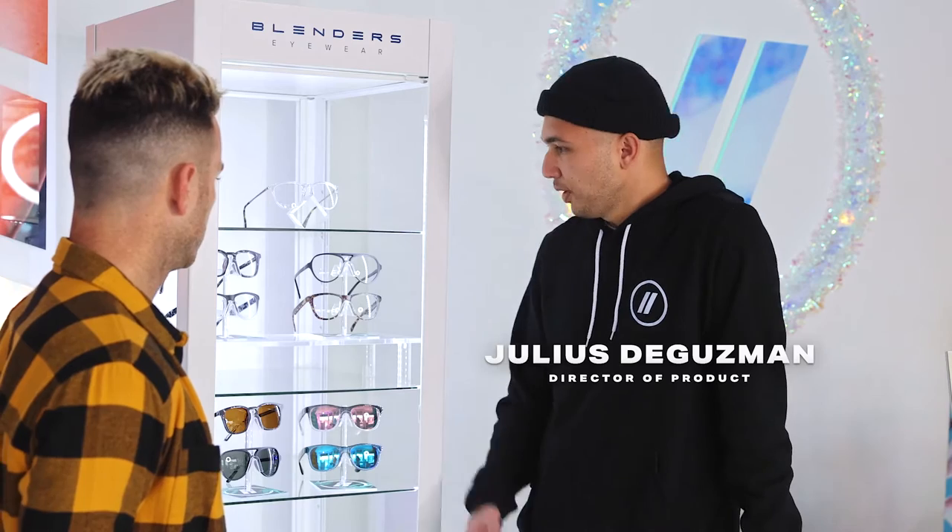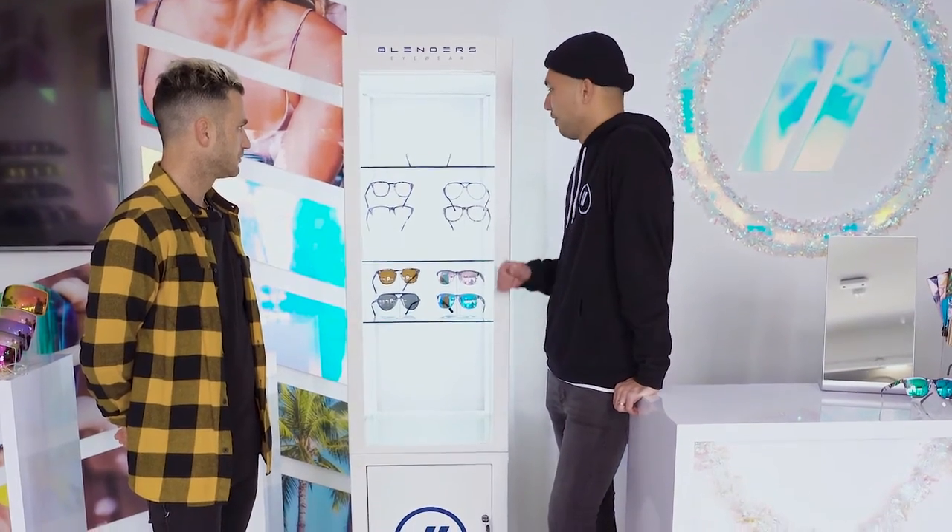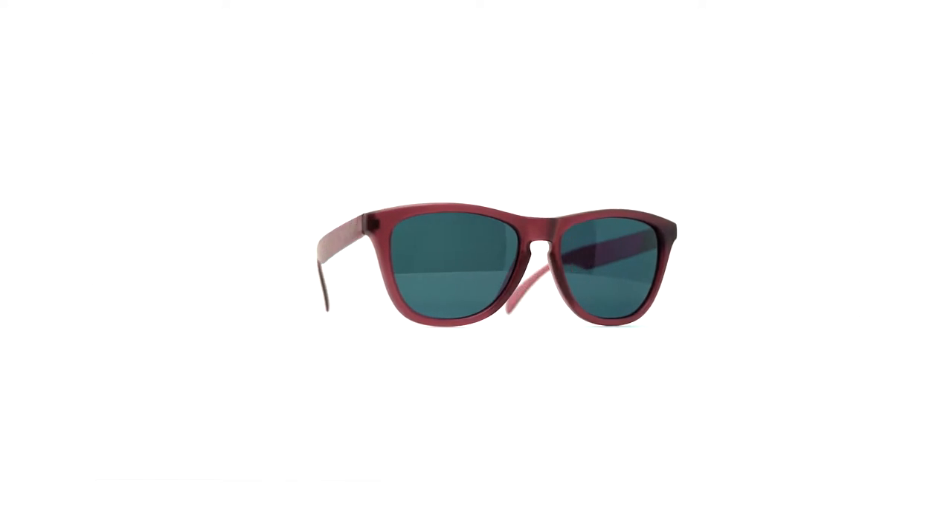For the lineup we've got tons of classics in our collection implemented into our RX line. We've got the L series that people have loved throughout the past few years, the M-Class X2, and then the North Parks — kind of like the three main staples that we brought from Sun into RX.